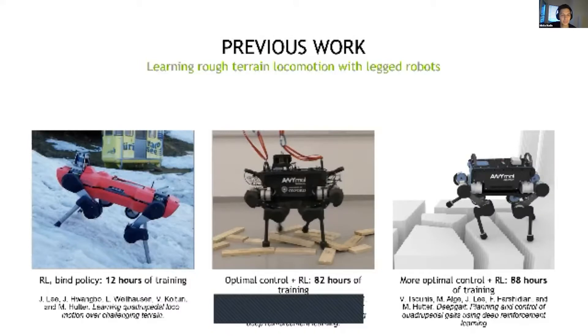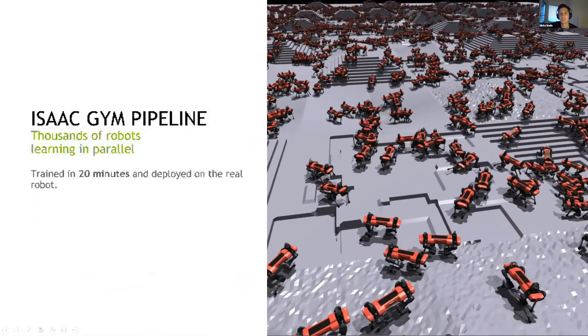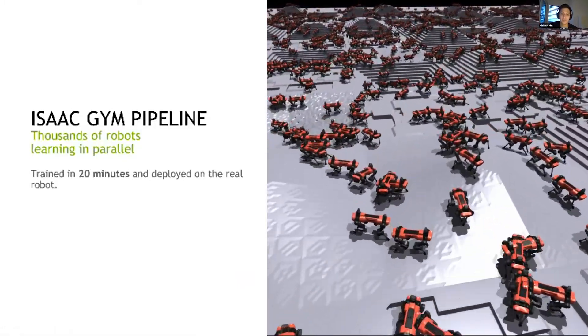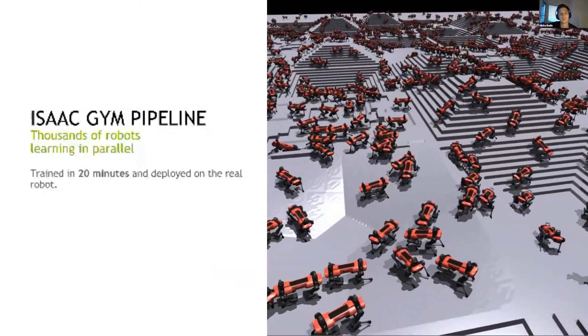Reinforcement learning has been used before for this type of task — walking on rough terrain with the same robots — and has shown very good results both with blind policies and with perceptive inputs. But a common issue is the long training times. In the blind case it took 12 hours to train, but once you add perceptive inputs the training times blew up to many many days. Now with the Isaac Gym pipeline we can train thousands of robots in parallel and achieve a fully trained policy in 20 minutes that we can deploy on the real robot, again using perceptive inputs.